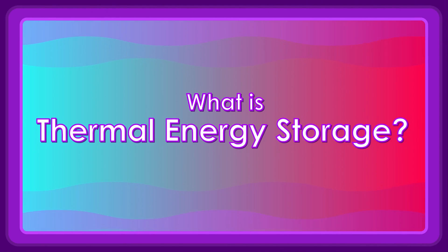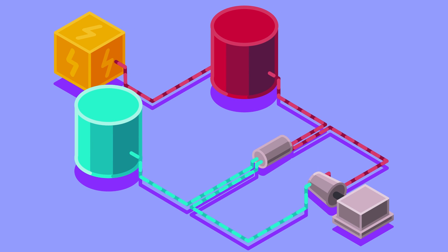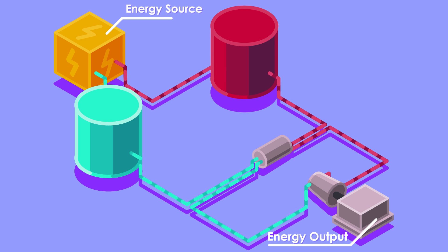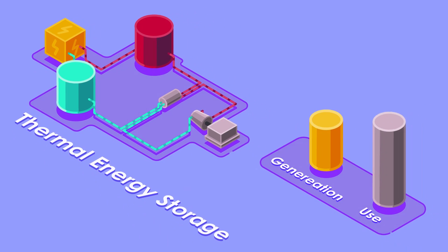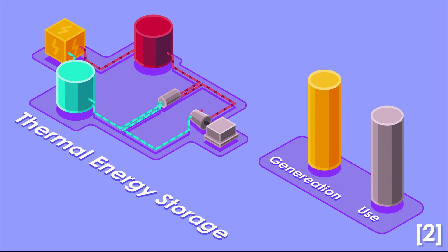What is thermal energy storage? It can be shortly described as storing energy as heat or cold in a storage medium to be used later to produce power, or using it for heating or cooling purposes. Thermal energy storage's main use is to overcome the imbalance between energy generation and energy use.